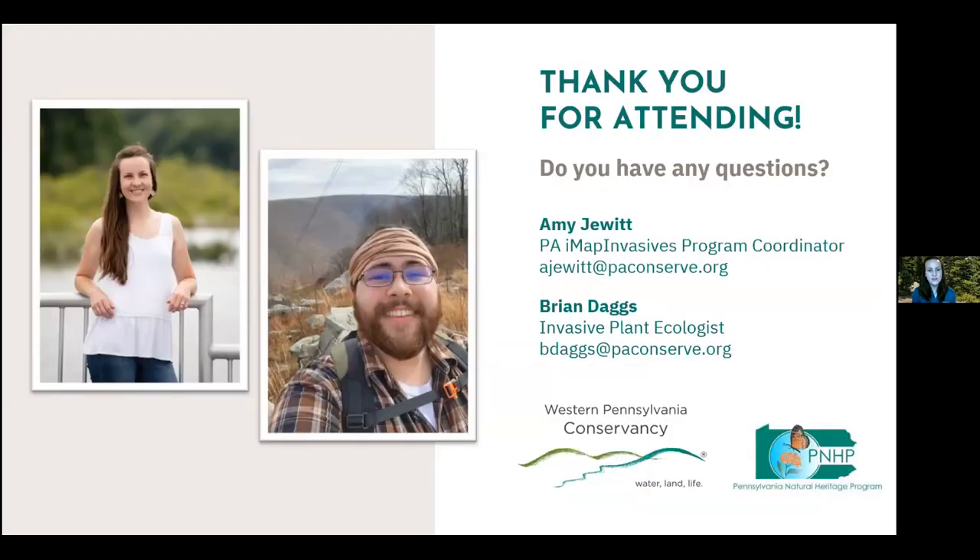On behalf of Brian and myself, I want to say thanks to everyone for coming tonight and for sticking with us till the end. We have some time to take any questions that may have come through in the chat or any other questions folks might have.